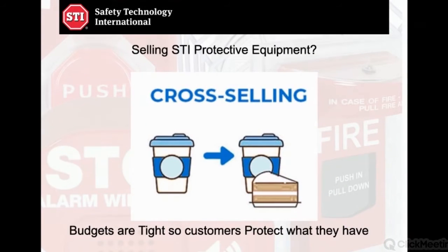Before we begin — how do we sell STI? STI is an accessory, and that part is important. It's always used with something else. Nobody goes out and buys STI just to have a protective cover; they're going to use it with something else always. The way we sell it is with strategic questioning. As you can see from the slide here, cross-selling — a well-designed question — teaches the customer what the equipment does.